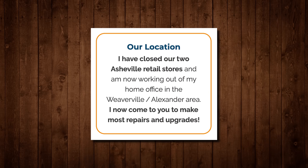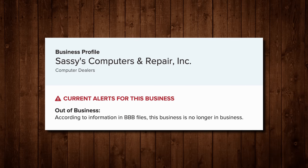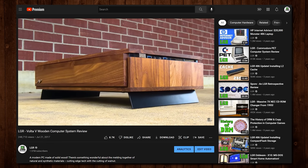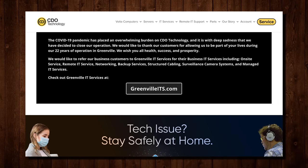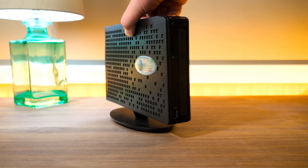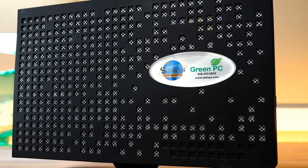So it goes - times are rough for local computer repair outfits, especially in the Carolinas. Like, do you remember the Volta V I covered on LGR a while back? The company behind them, CDO Technology, shut down as well after 22 years in Greenville, South Carolina. It sucks. But while these companies may be gone, here on LGR their creations will not be forgotten. Which brings us back to the Green PC.